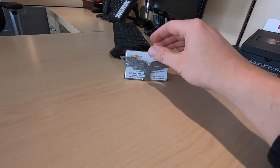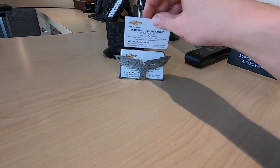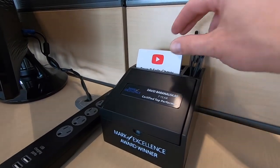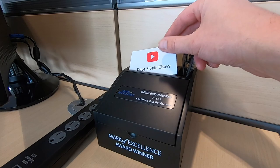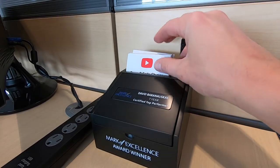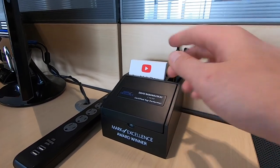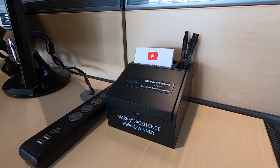When my customer is sitting on this side of the desk, the one thing I want them to definitely see right in front of them is my business cards. You want your business cards here, readily available so someone can grab one. I also have this little business card holder for cards I made showing I have a YouTube channel — Dave B Sells Chevy. People notice, see the logo, and it brings up a conversation about what I do on the side of selling cars.